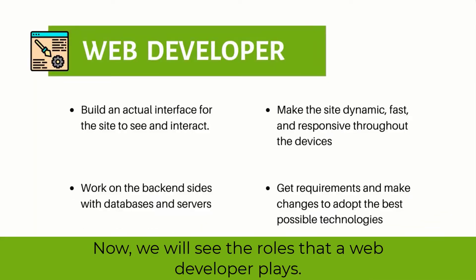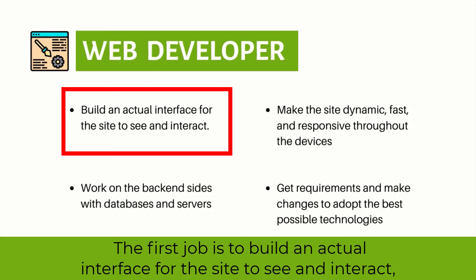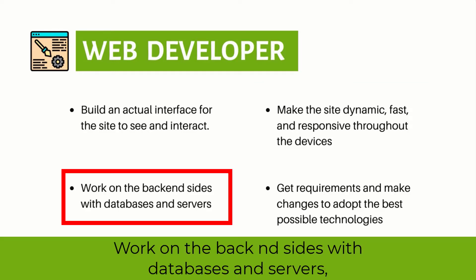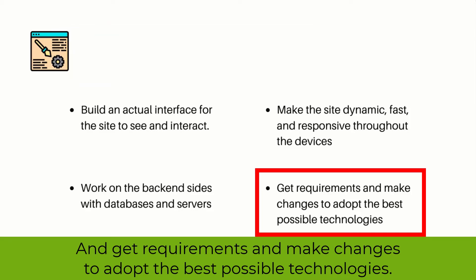Now, the roles that a web developer plays: the first job is to build an actual interface for the site to see and interact with, make it dynamic, fast, and responsive across devices, work on the back-end side with databases and servers, and get requirements and make changes to adopt the best possible technology.